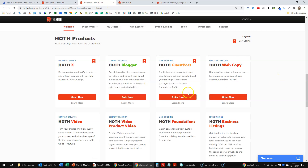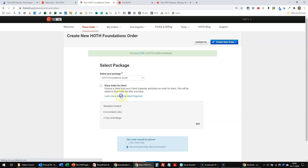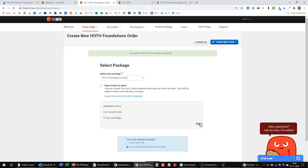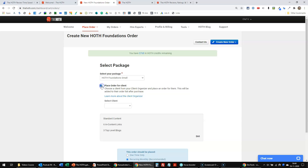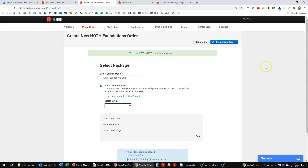I normally go for the Foundation or for Hoth X, the managed service. If I would order now, I can choose a couple of packages — it starts from just $60, you can also go for large at $250, or large premium at $500. It depends on your goals and how much money you have to spend. If I would place an order for a client, I can just select the client that the order is for. Another choice would be one-time only or recurring monthly, which is recommended by the Hoth and by me.